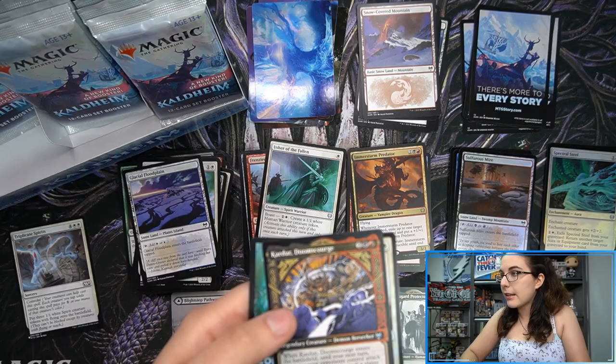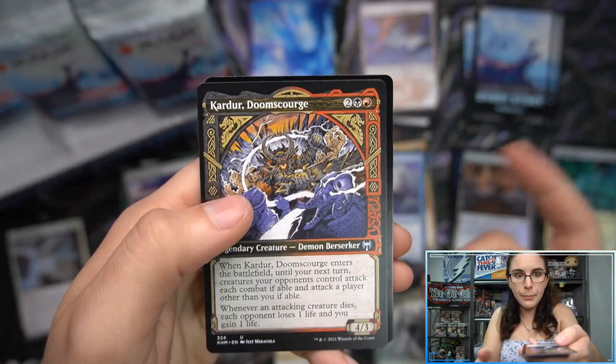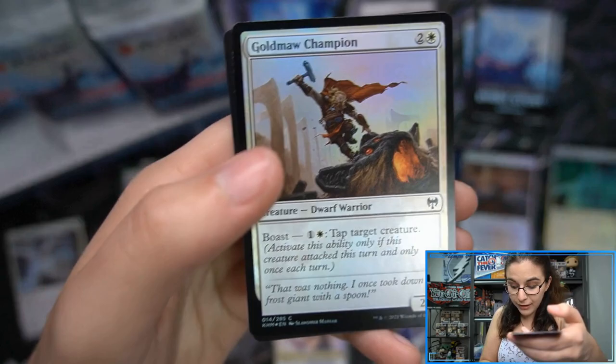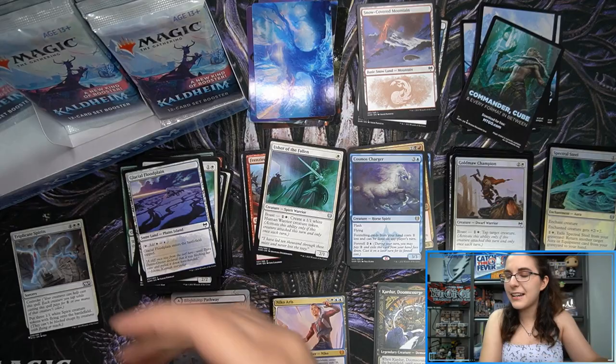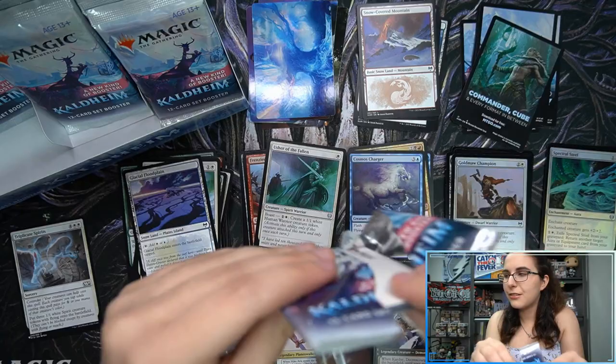Reminds me, we had opened back in the day — Iconic Masters when that came out. We opened a box where every single card was played straight out of the pack. I don't know what happened — maybe that box was jiggled in transit and kept bouncing everywhere, but it seemed like at the bottom there was all kinds of whiting and the corners were not great. Very odd box, to say the least — that was Iconic Masters, a couple years ago.